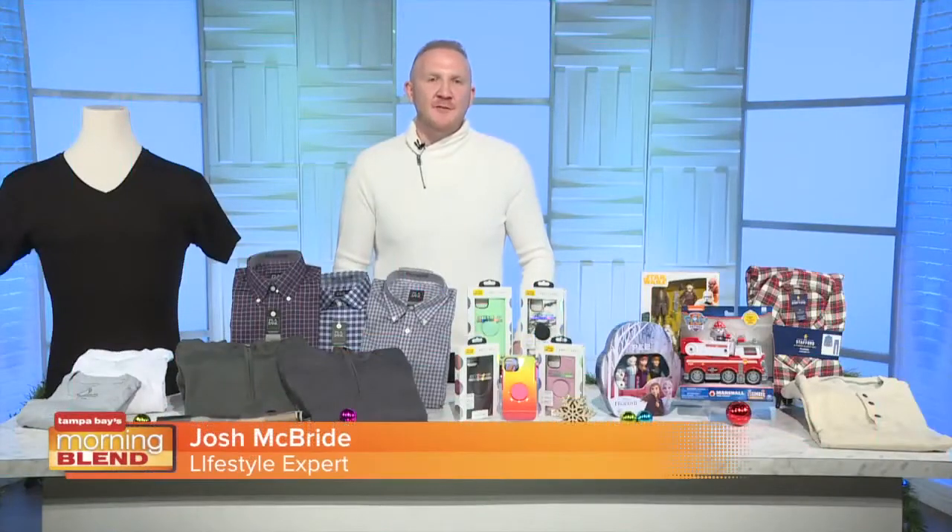Chances are you may be hosting a holiday party in the next few weeks, or maybe you still need to buy a few gifts for under the tree. Lifestyle expert Josh McBride is joining us with a few suggestions for making this the best holiday yet. With the holiday season underway, I brought a few suggestions for making your holidays better than ever.